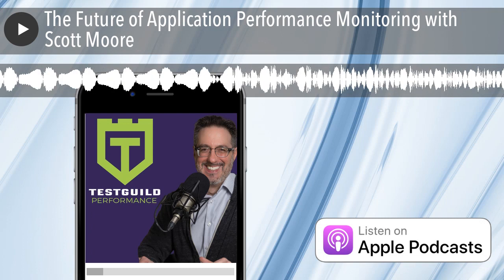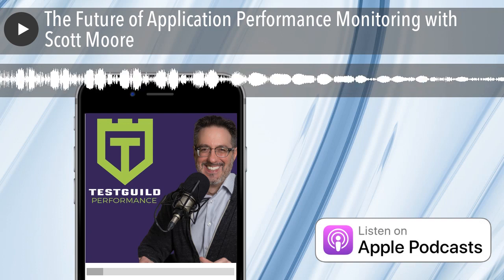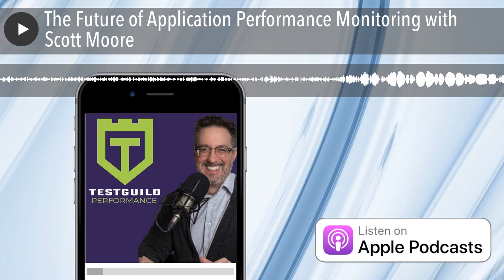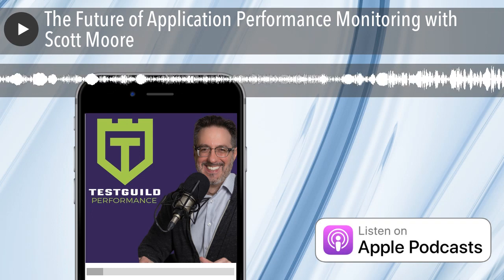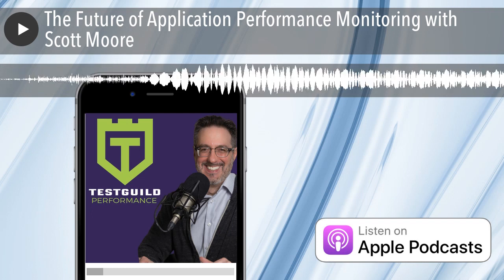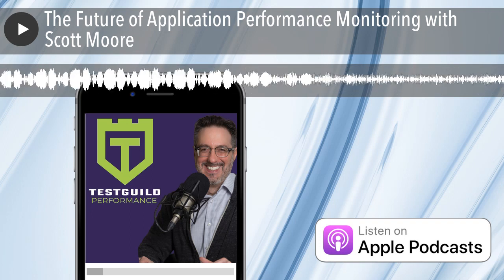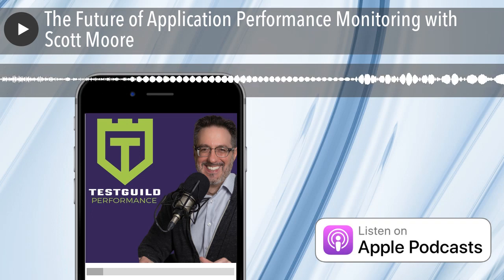Hey, it's Joe and welcome to another episode of the Test Guild Performance and Site Reliability Podcast. Today we'll be talking with Scott Moore all about application performance management. Scott is the founder of Scott Moore Consulting and has over 27 years of experience. He's an active thought leader in the performance engineering space and has helped a ton of folks with his consulting services, his blog, and his appearances on podcasts like this, around performance testing, performance engineering, and performance monitoring. So get ready to discover APM awesomeness in this episode.